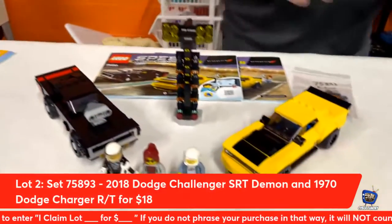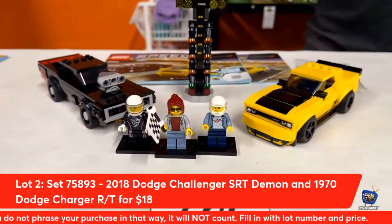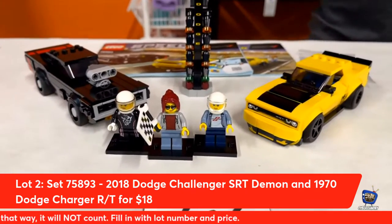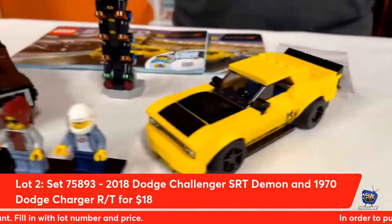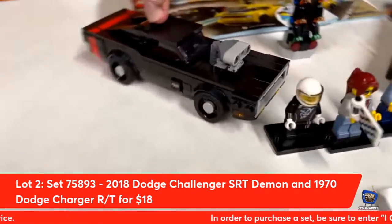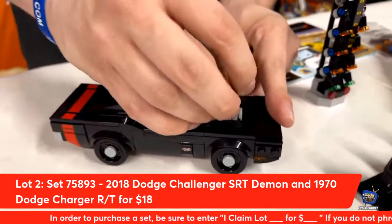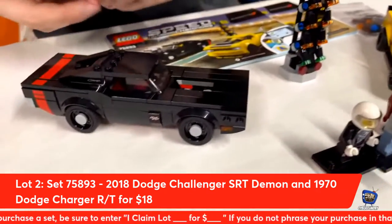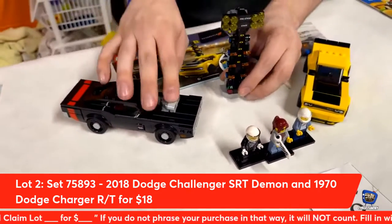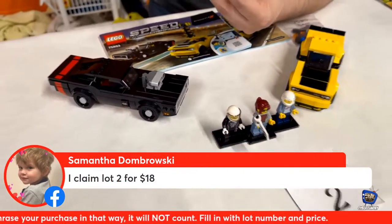Next up from Speed Champions, also a reference to Fast and the Furious — lot number two. This is the 2018 Dodge Challenger SRT and the 1970 Dodge Charger RT. Look at this one — this one is sweet. You can take off this here and see how the engine is sticking out. Put a 2x3 tile over there and cover it up. It's got the starting line countdown. Samantha Dabrowski is claiming lot number two.